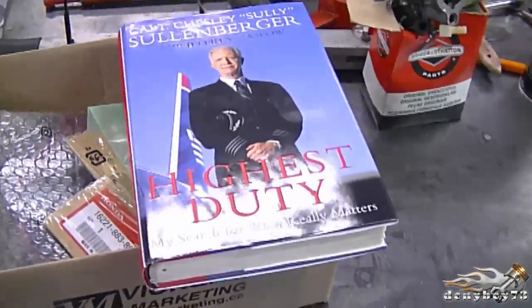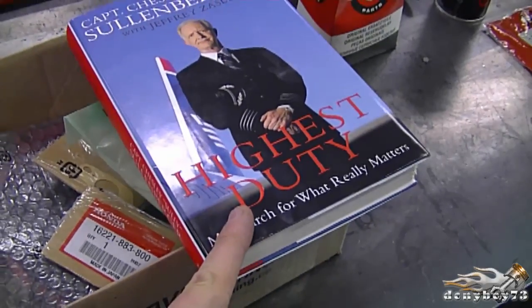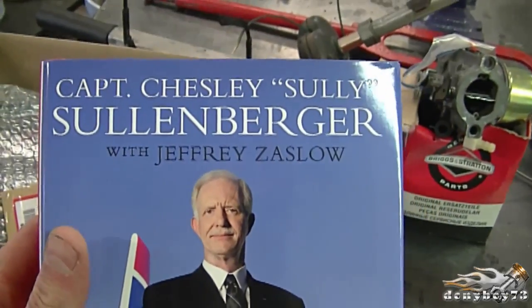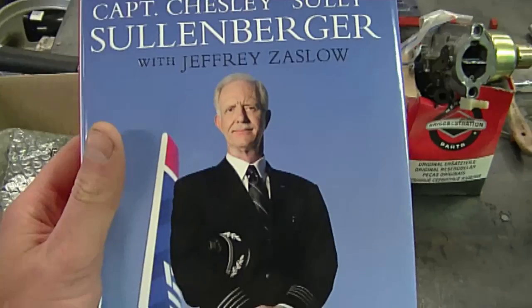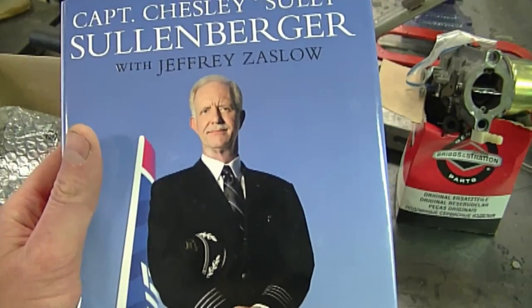Hey guys, welcome back to my channel. Today's episode number 127 of Small Engines Questions and Answers. Before I get started today, I just want to show you guys a book that I won in a draw from a YouTuber — it's a book on Captain Sullenberger, the captain that glided a plane on the Hudson River and saved everybody aboard.